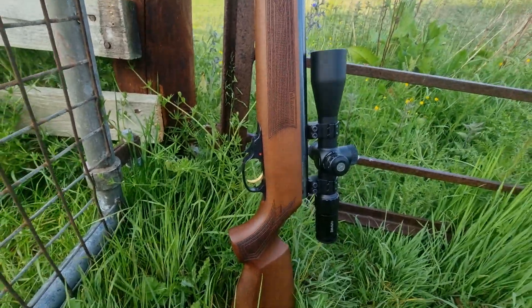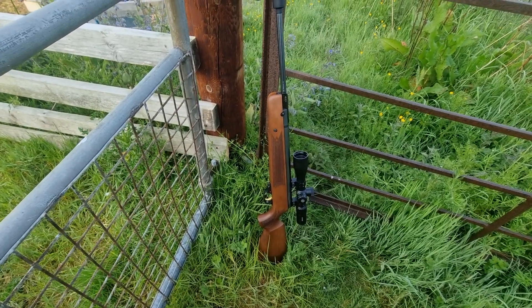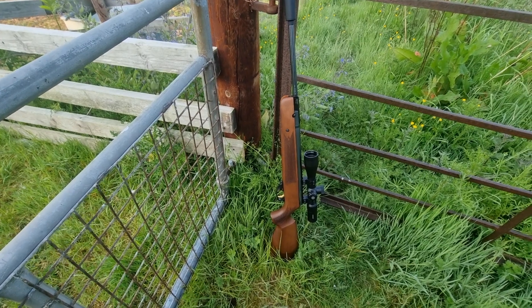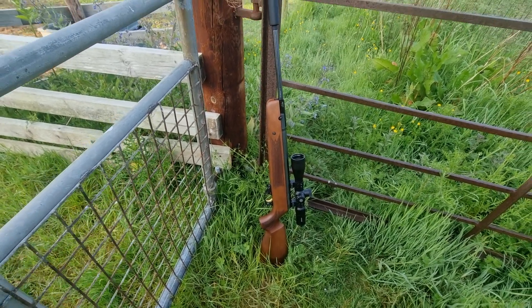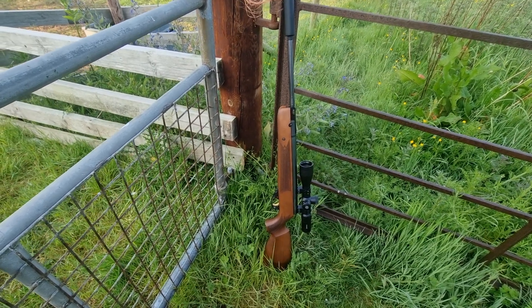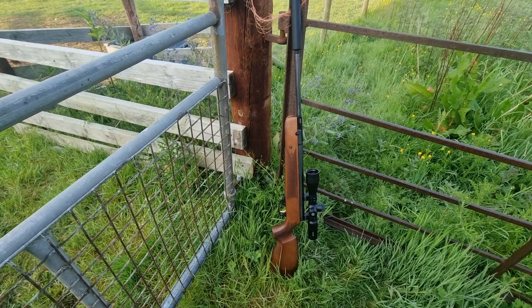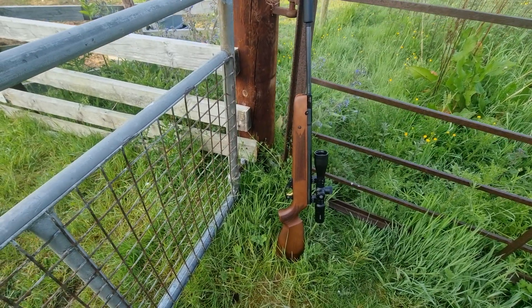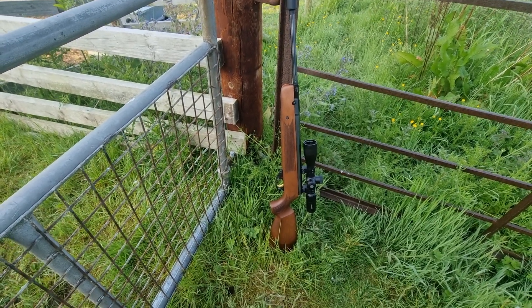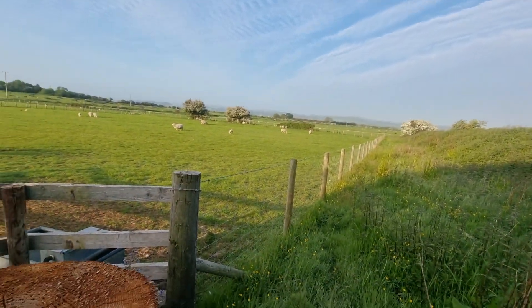Great rifle, really good — can't fault it so far. To be honest, it's become my go-to early morning hunting rifle. I know it's heavy, but it's definitely a brilliant hunting rifle. Comes up on the aim well, just bob on — really nice. What a beautiful morning it is as well.